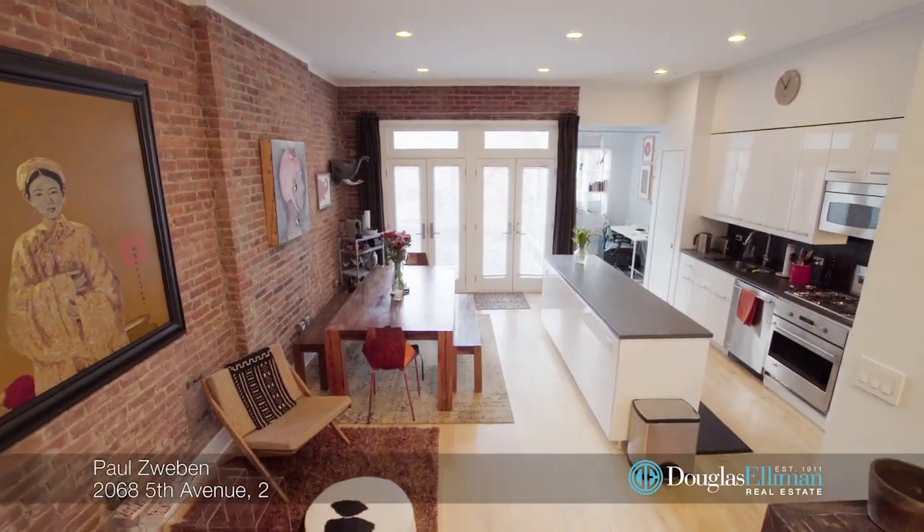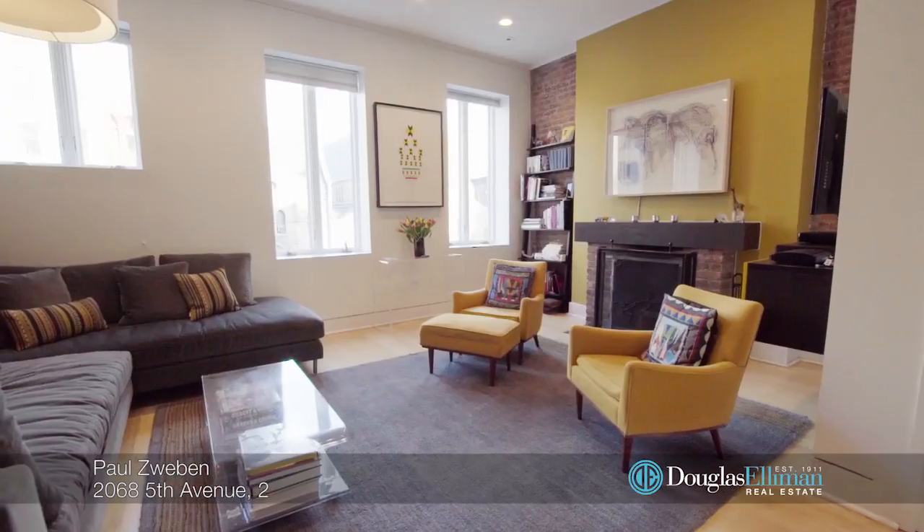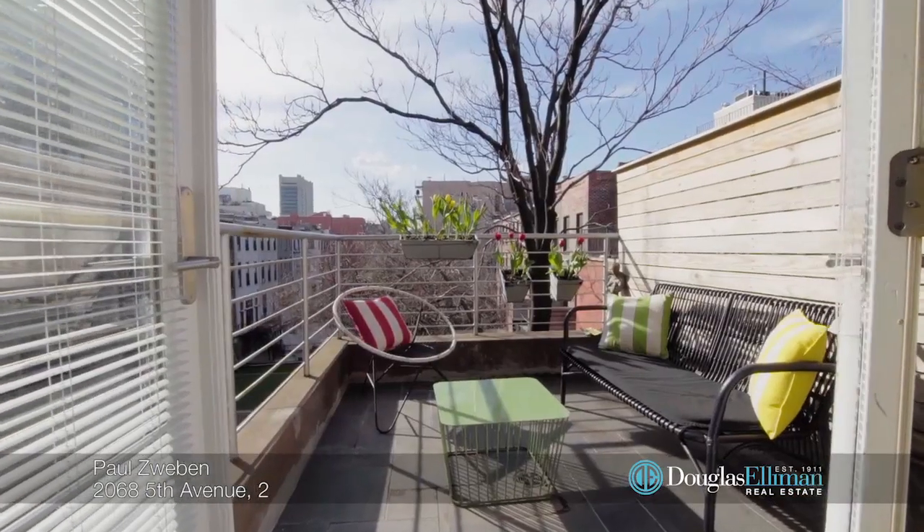Hi, it's Paul Zwieven of the Zwieven team at Douglas Elliman and we are shooting an amazing two-bedroom, three-bath at 2068 Fifth Avenue. I need to show you this. Let's go take a tour. This stunning duplex condo is located on the second and third floors of a beautifully restored turn-of-the-century Dutch colonial brownstone.